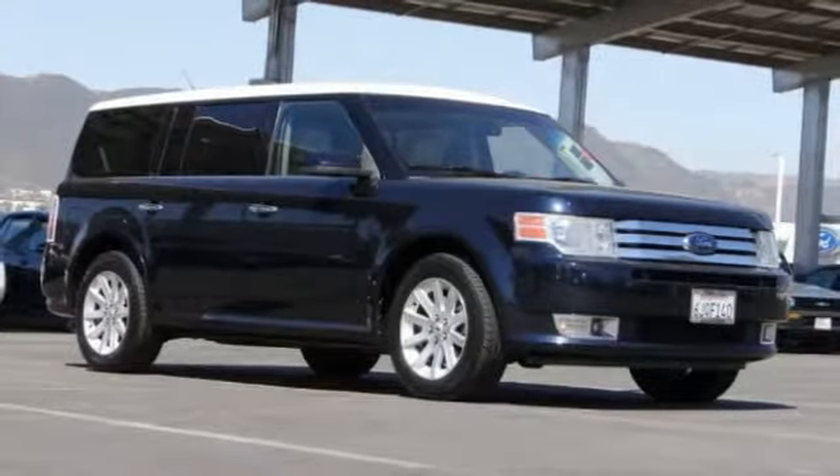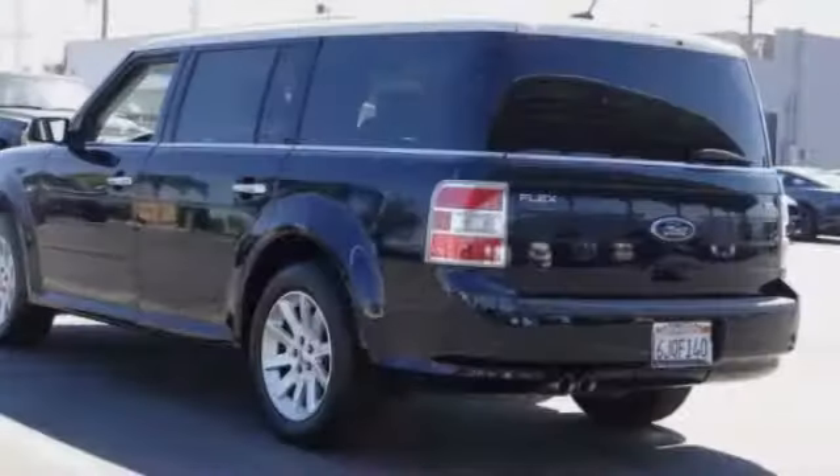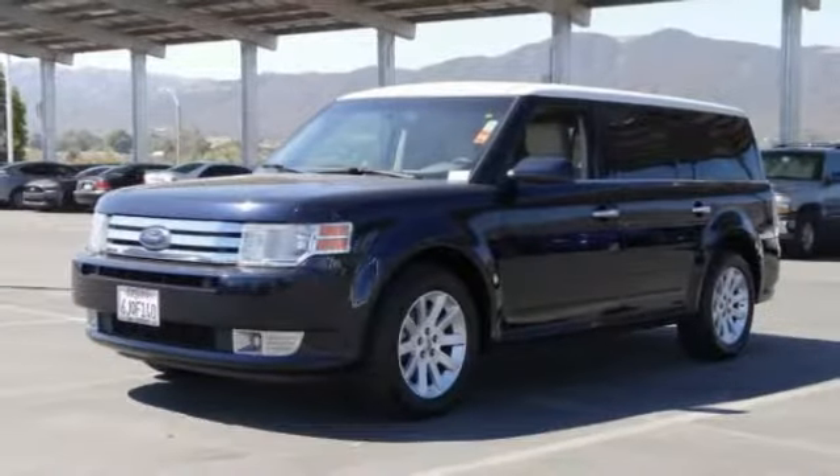Stop by and take a look at the 2009 Flex. Flex isn't just exciting to look at, it's exciting to drive. It hunkers down, puts a limit on lean.